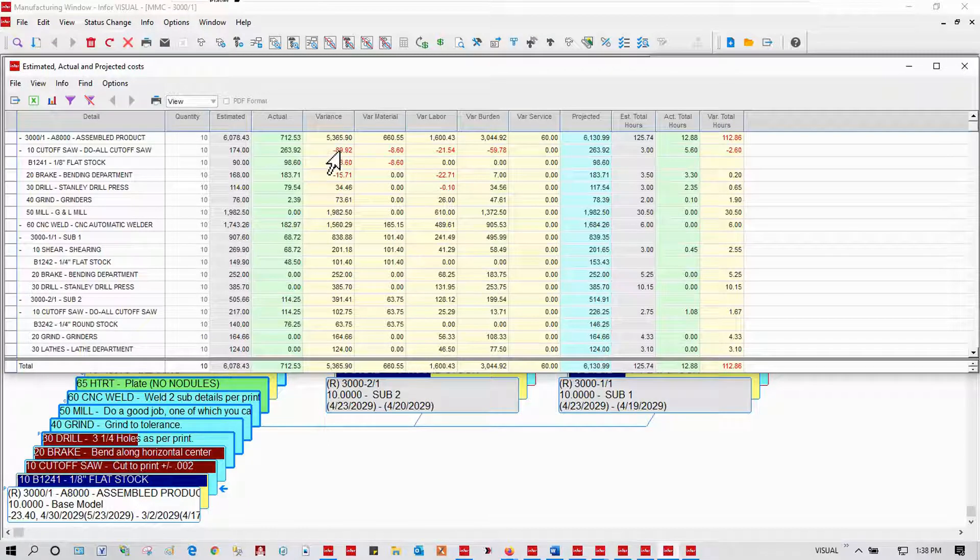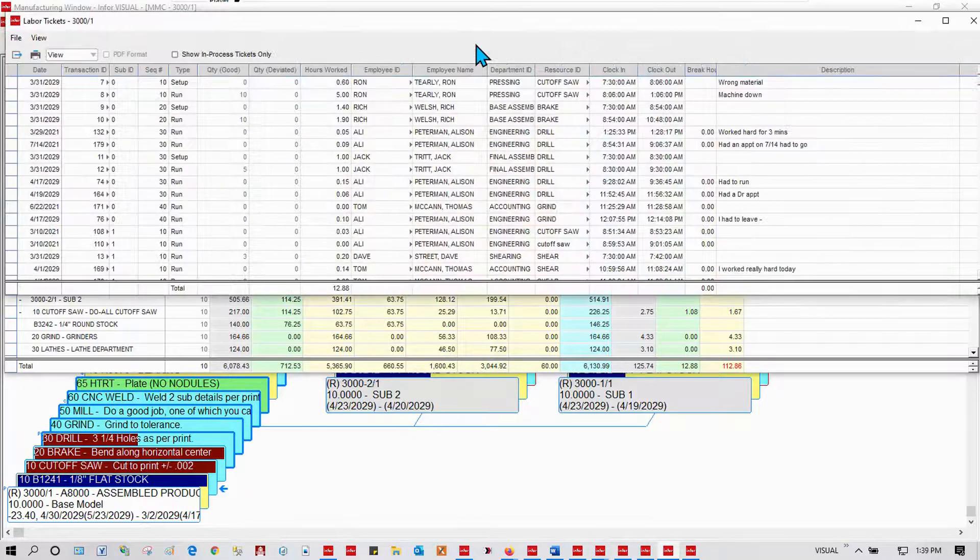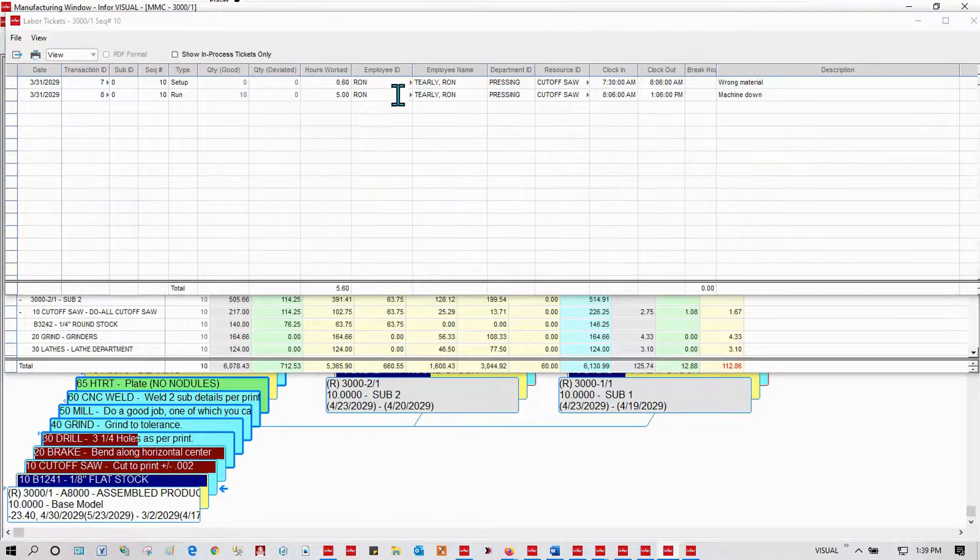Let's drill into that variance. There's some variance — some of that variance is material, and I could go look at those material issues to understand what's happened there. But labor is catching my eye. We've got quite a bit of labor variance here at this step called cutoff saw. So maybe I want to drill into those labor tickets and follow my train of thought. Here are all the labor tickets for this job. Let's drill into just the cutoff saw. Here's what's happened at the cutoff saw. Ron knows enough to know that when things go over, I'm going to want to know why, so he's given me that information right there on his labor entries.